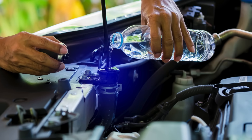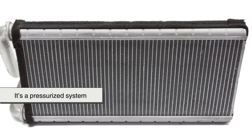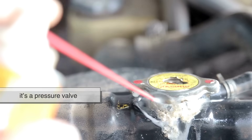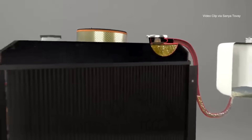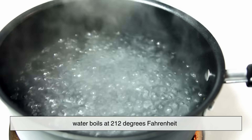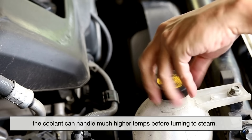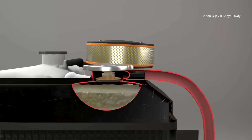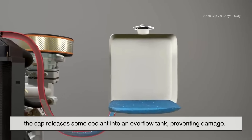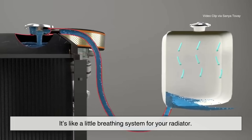This part might surprise you: the radiator isn't just a passive metal box. It's a pressurized system, and the key player here is the radiator cap. The cap isn't just a lid — it's a pressure valve. By keeping the coolant under pressure, the boiling point of the liquid is raised. Normally, water boils at 212 degrees Fahrenheit, but under pressure, the coolant can handle much higher temps before turning to steam. If the pressure ever gets too high, the cap releases some coolant into an overflow tank, preventing damage. Later, when things cool down, the coolant is sucked back in. It's like a little breathing system for your radiator.